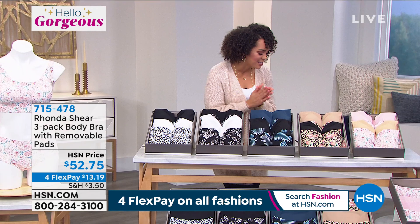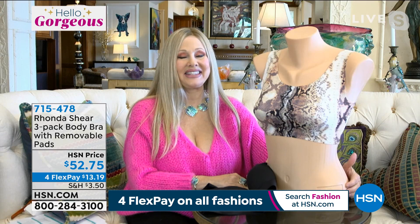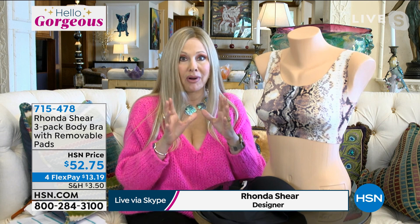Item number 715-478 to dive into this — $13 and some change to get this home. Rhonda Shear has been with us, designing bras made to wear all day. These are new colors — you loved this bra last year so much that we brought it back in some amazing new colors. We had the snake, but we didn't have the new colors and the florals. Let me take you through why it's such an important bra to have.